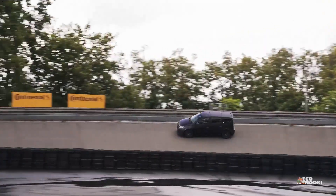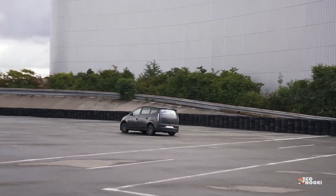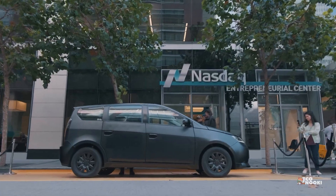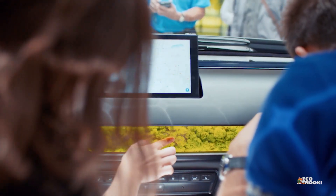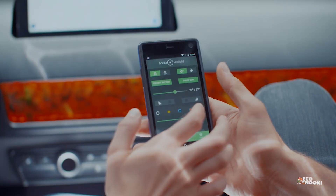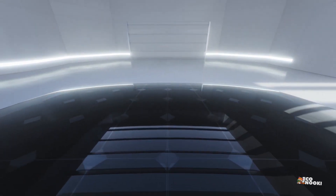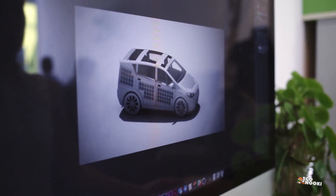From a distance, the Sono Motors Scion looks like a normal hatchback. But get up close, and it's clear it's anything but. The body is carefully crafted solar panels, and the dashboard uses living moss as an air purifier. It's all part of the startup's plan to pioneer a new category of electric vehicle: the Solar EV, or SEV.